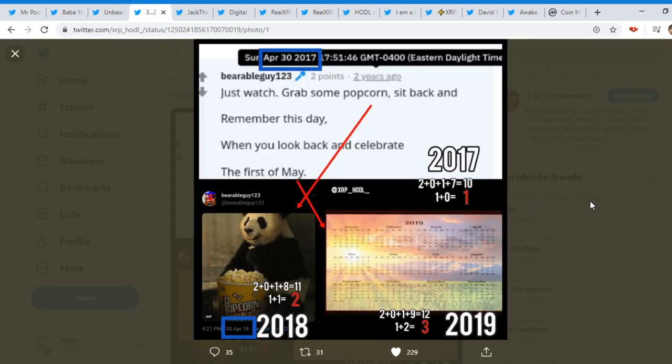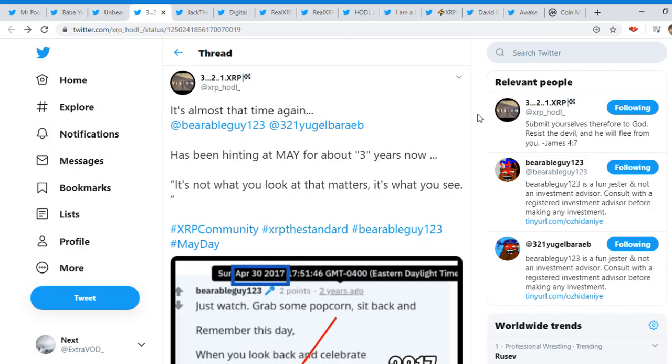We can see right here: April 30, 2017 — April 30, 2018. When you add all this up — one, two, three — what's next, guys? We can see May. Very sunny over there, golden sun. 'When you look back and celebrate the 1st of May.' So there is something about May, guys — there is something special about May, it looks like.